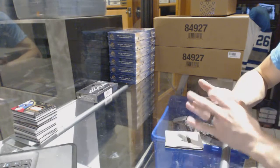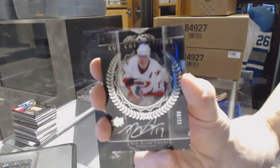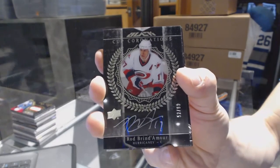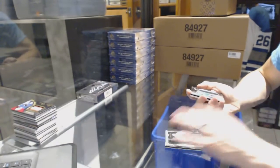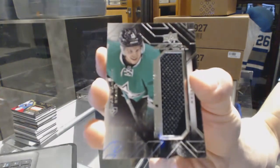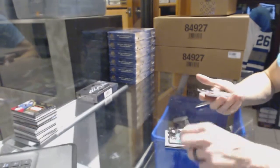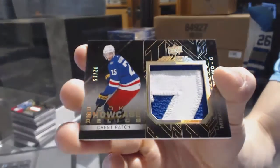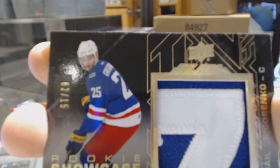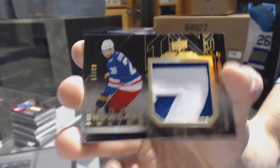This break's all right! We've got a cup coronations autograph numbered 99 for the Carolina Hurricanes, Rod Brindamour. We've got a rookie trademarks jersey for the Dallas Stars, Matthias Janmark. And a rookie showcase relics patch numbered 2 of 15 for the Buffalo Sabres, Mikhail Grigorenko.